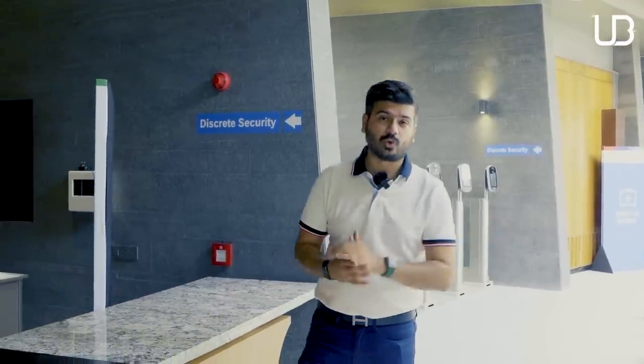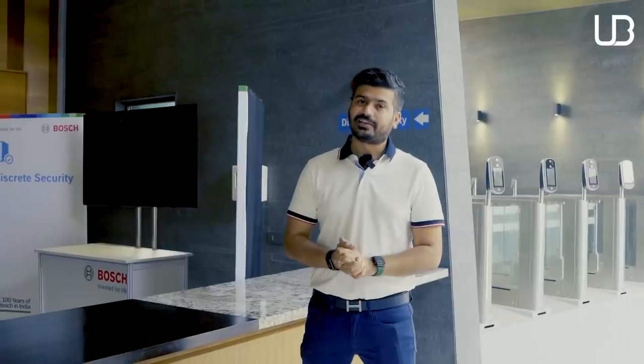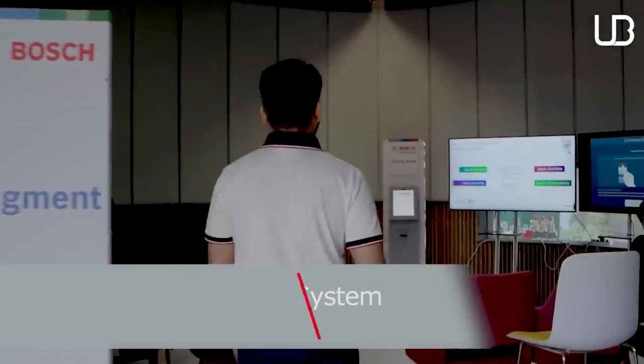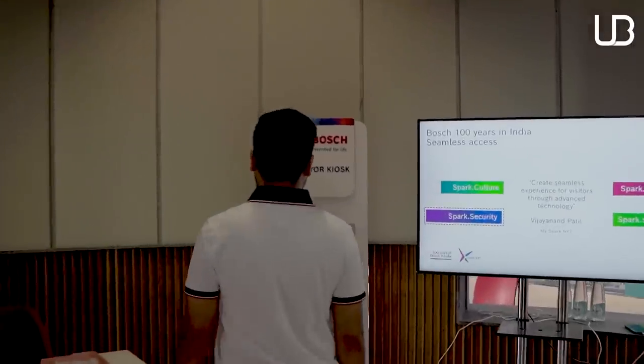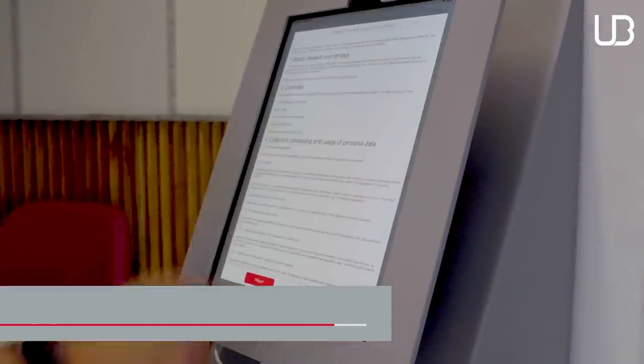Do you remember the last time you entered your office without wasting 10 to 15 minutes — getting your verification done, uploading your documents, waiting for that OTP, guards verifying it, and then finally getting your visitor pass card? Well, that's not how things happen at the Bosch smart campus. They have a visitor management system. For Bosch to truly create a smart campus, it was critical to move away from traditional visitor management practices and leverage digital technology to automate the visitor journey with a smart visitor management system.